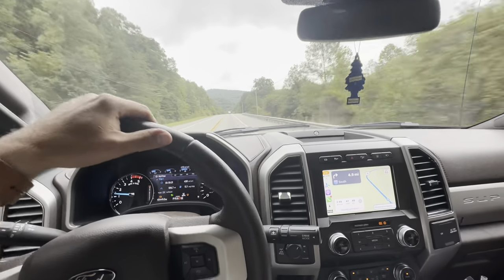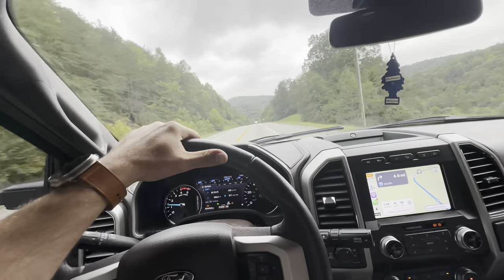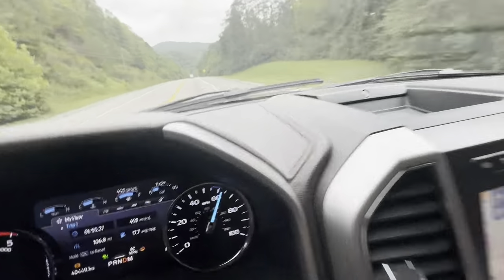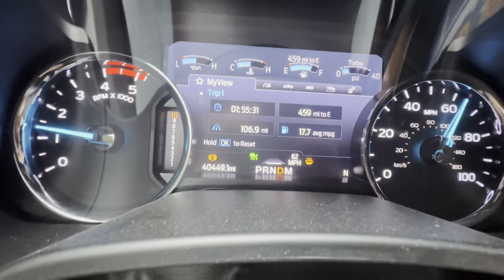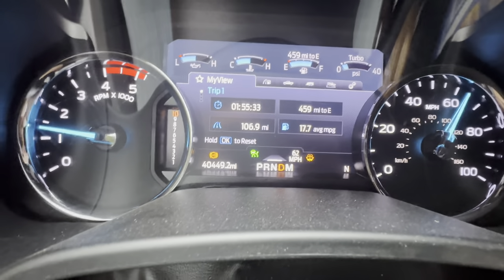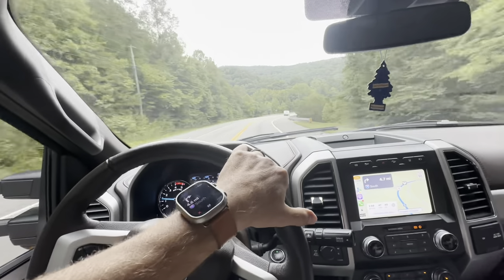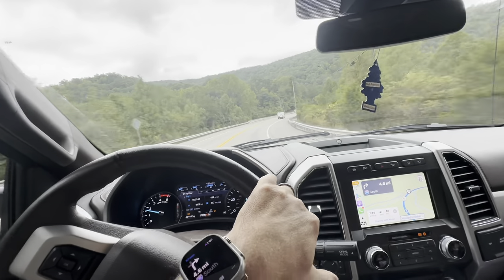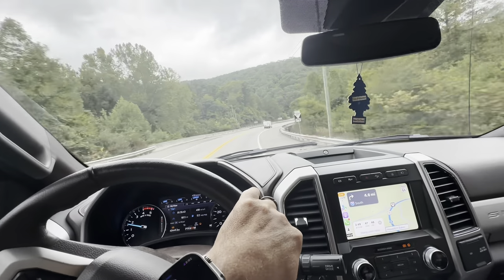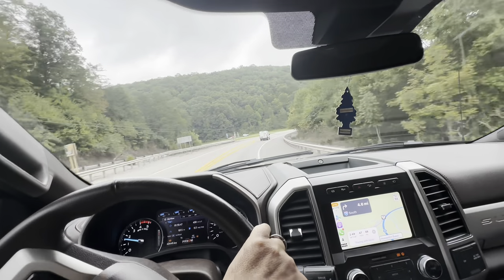There are bears down here. I absolutely love going through these mountains and driving up and down these hills in Tennessee. Right now I'm getting 17.7 miles per gallon at 106.9 miles. We'll see what we're getting when we get to the dealership — it's been up and down the whole way.